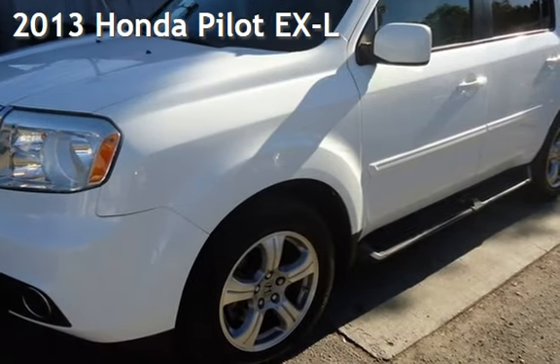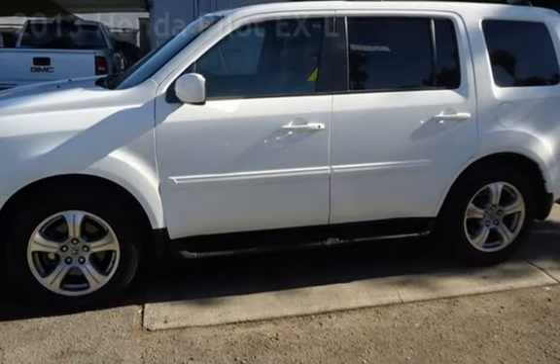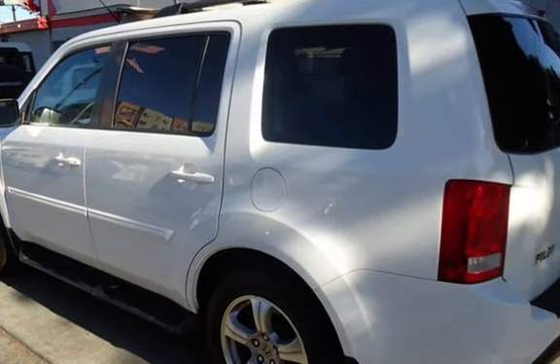Presenting a pre-owned 2013 Honda Pilot EXL. This four-door SUV has a six-cylinder, 3.5-liter V6 engine, with front-wheel drive and an automatic transmission.